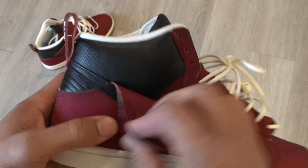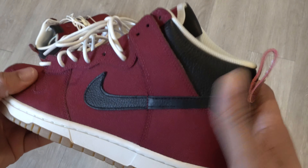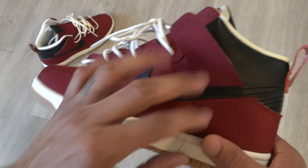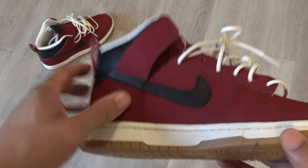The apartment buildings also had black accents, so I used the black leather option for the heel collars and the Nike swooshes. The leather that's available has a soft tumbled texture to it — it's not the greatest, but it's also not trash. It's fairly decent.